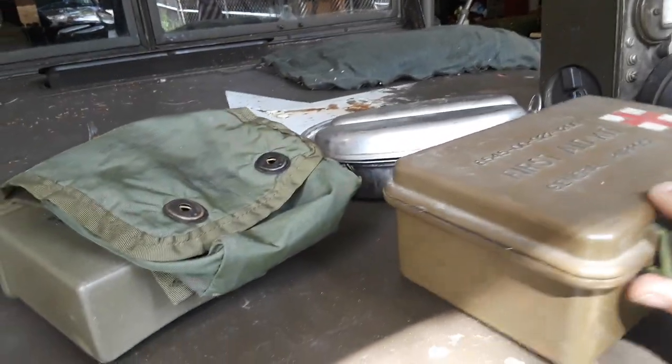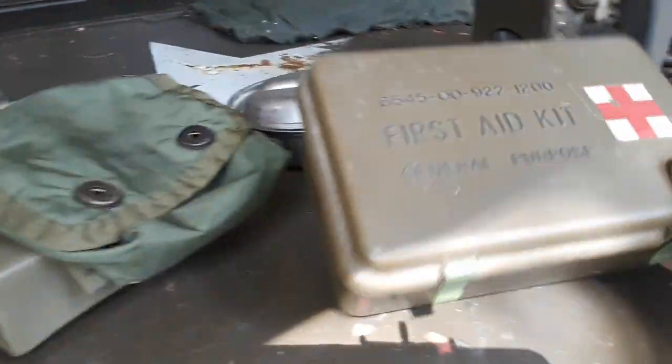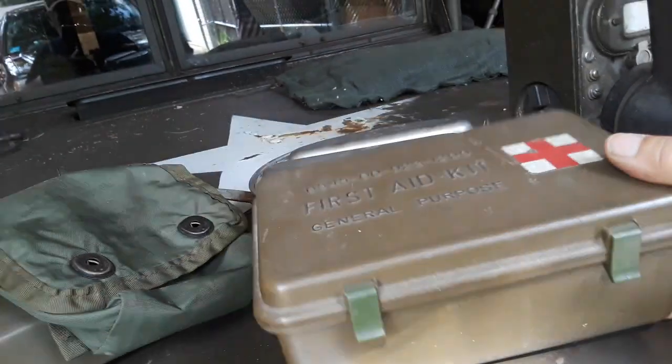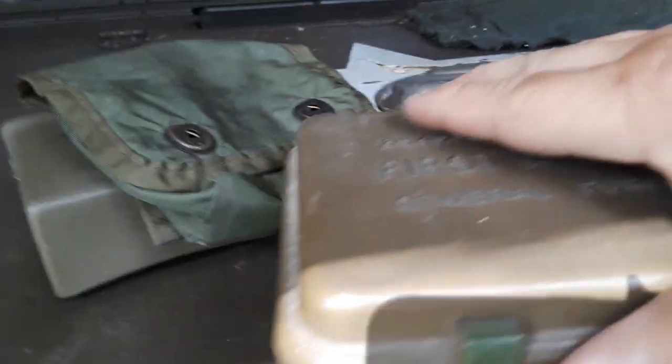I got a couple of these — they were sealed, never opened first aid kits. I forget what I paid, but I bought four or five of them. Another guy was selling some empty ones brand new for about five bucks. They've got a rubber seal, so it keeps everything dry if you want to use them for something else.